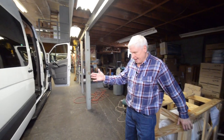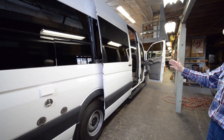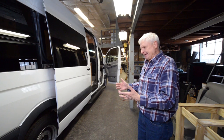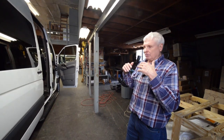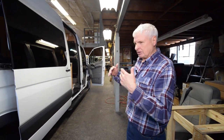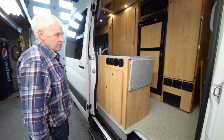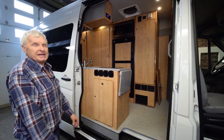This unit here is on a Mercedes with a 170-inch wheelbase. These units are designed per customer — we don't know where the customer is going to be. They come from all over the world to get our conversion the way they want it. When we order the van, we sit down with them and order all the special options they need.